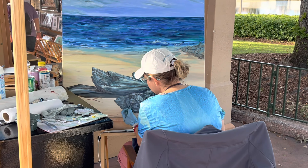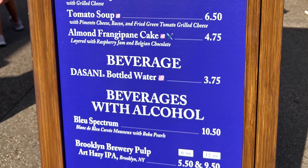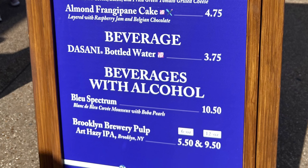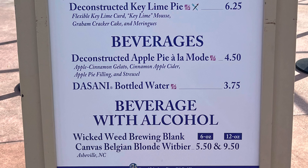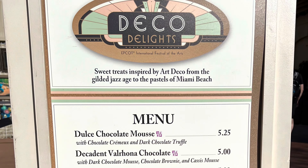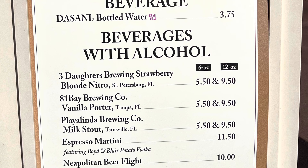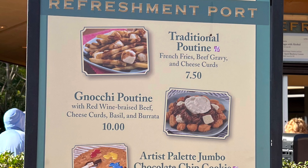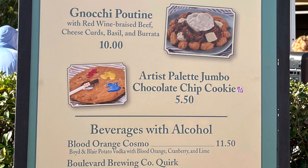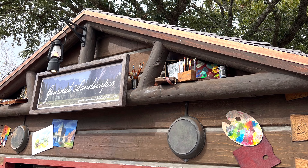The first food booth nearby is called Pop Eats. Next in the passport is Deconstructed Dish — this one here is Deco Delights. Over near Canada is the Refreshment Port, and next up is Gourmet Landscapes in Canada.